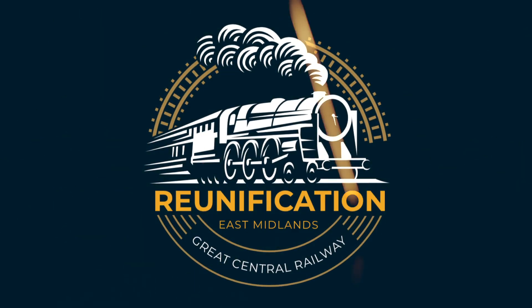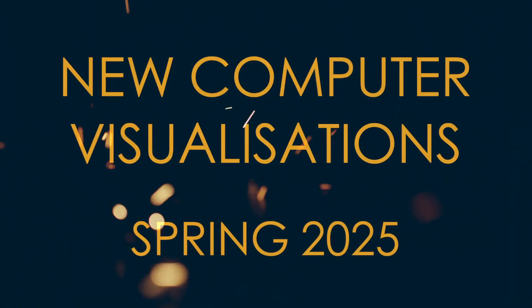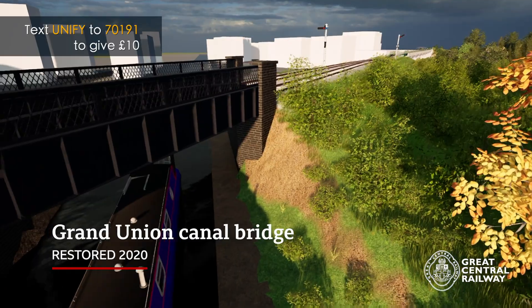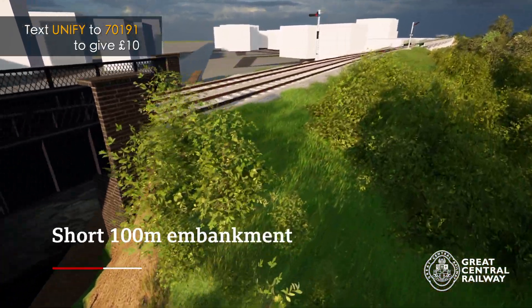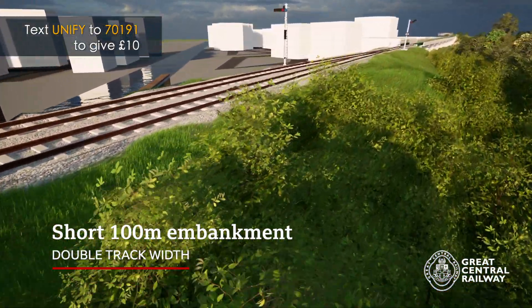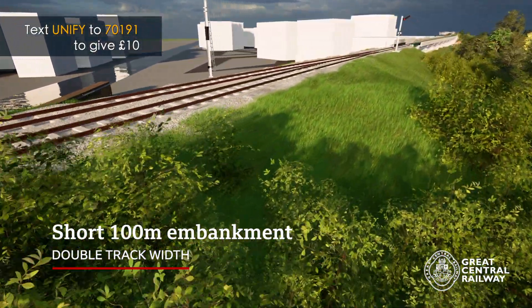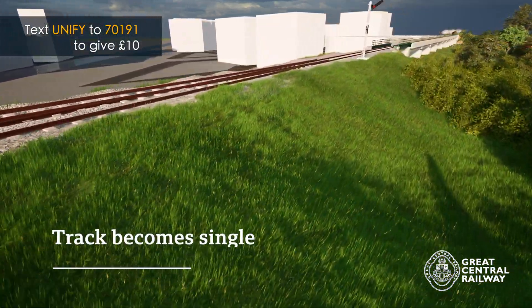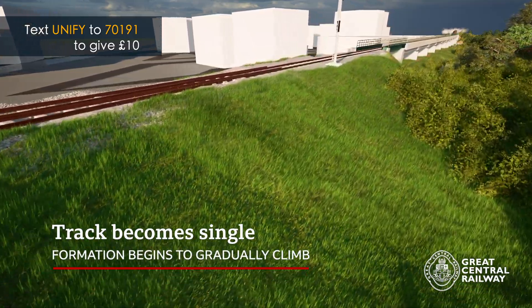In this film we're showing off our brand new computer models of our ambitious reunification project. We're starting at the Canal Bridge, just north of the Loughborough locomotive shed. Then we move on to the embankment as we head north towards the connection with the Great Central Railway in Nottinghamshire.